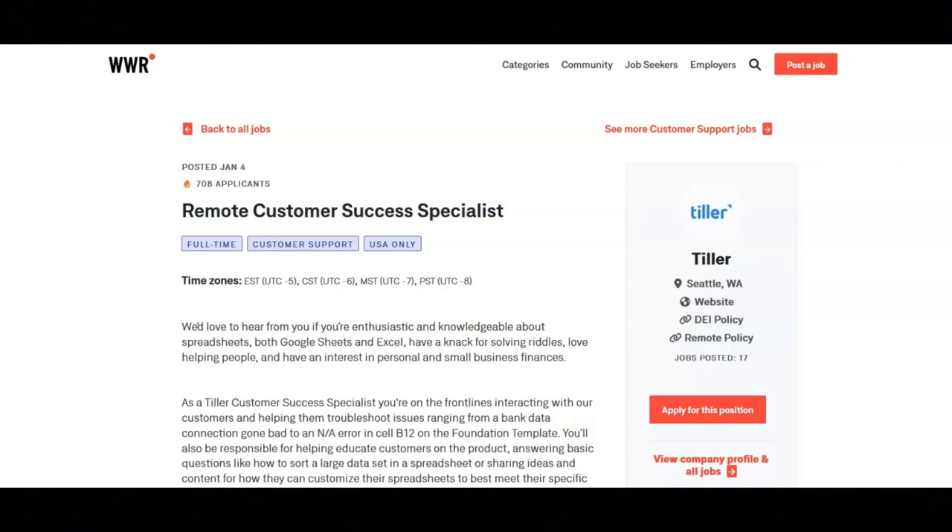You'll also be responsible for helping educate customers on the product, answering basic questions like how to sort a large data sheet set in a spreadsheet, or sharing ideas and content for how they can customize their spreadsheets to best meet their specific money management needs.